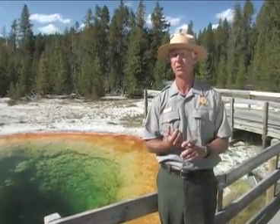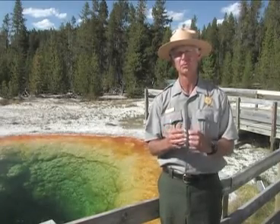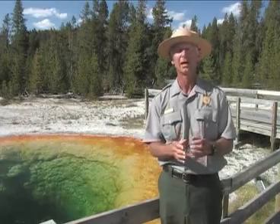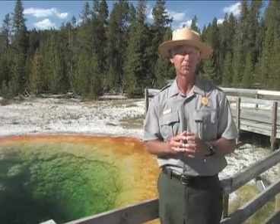It is a treasure that belongs to all Americans. Indeed, it is a world treasure. It is therefore our duty, our responsibility to protect and preserve Yellowstone for our children and all future generations. Thank you for joining us today on our walk through the Upper Geyser Basin of Yellowstone National Park.